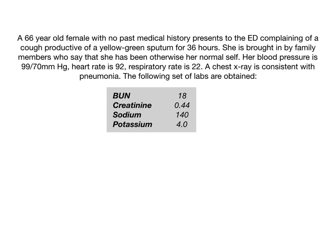Today's question says: a 66-year-old female with no past medical history presents to the emergency department complaining of a cough productive of yellow-green sputum for the past 36 hours. She's brought in by family members who state that she has been otherwise her normal self. Her blood pressure is 99 over 70, heart rate 92, respiratory rate 22. A chest x-ray is consistent with pneumonia. The following set of labs are obtained.